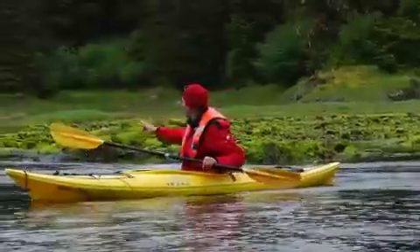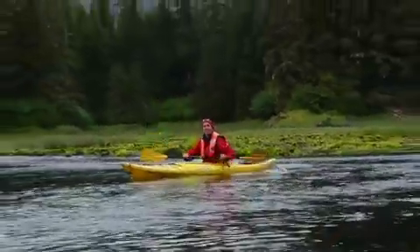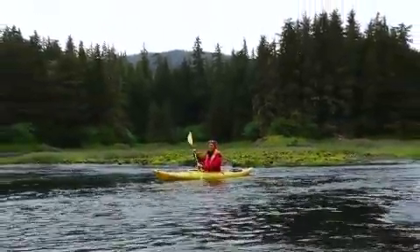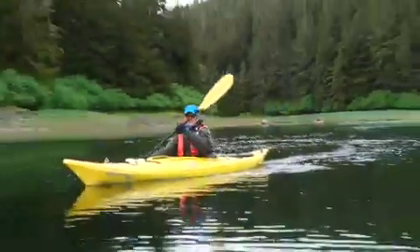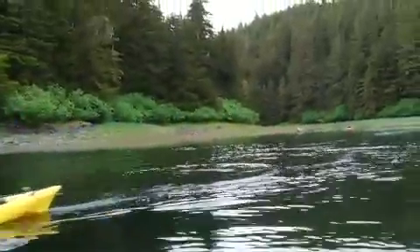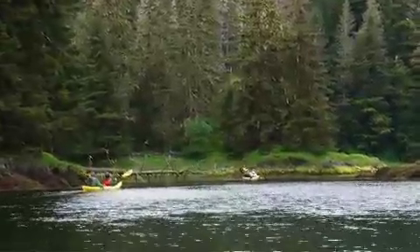If you also look back here, there's grass and reed beds — places for young salmon to transition from fresh water into salt water. They can change the osmotic balance inside their bodies so that they can then go out into the ocean and thrive for several years.